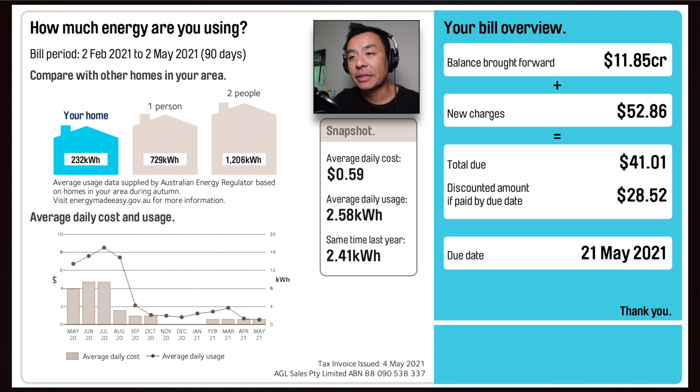How does my house compare with other homes in my area? You can see from this blue graphic my home used 232 kilowatt hours, which is less than a single person household in my area. Average usage data is supplied by the Australian Energy Regulator based on homes in your area during autumn. The average daily cost of this power bill was 59 cents per day. Average usage was 2.58 kilowatt hours compared to the same time last year at 2.41 kilowatt hours — just a little bit more than last year.